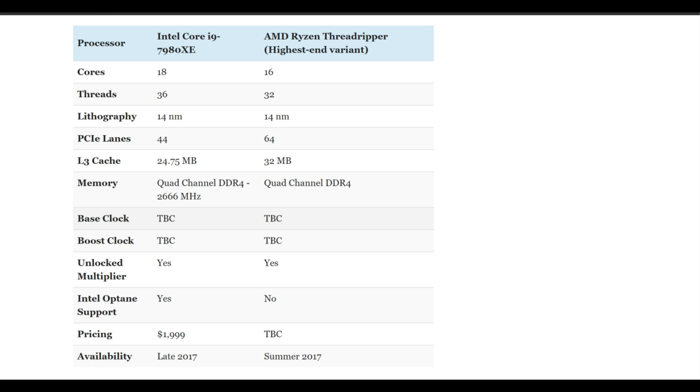To be fair, Intel does have the Core i9 7980XE and it does have more cores than Threadripper. It has 18 cores compared to the 1950X's 16 cores, and 36 threads compared to Threadripper's 32 threads. They're both built on 14 nanometer technology, but Threadripper has 64 PCIe lanes available compared to the 44 that Intel makes available on their platform. Also, Threadripper has more L3 cache — 32 megabytes compared to the 24.75 megabytes on the Intel processor.